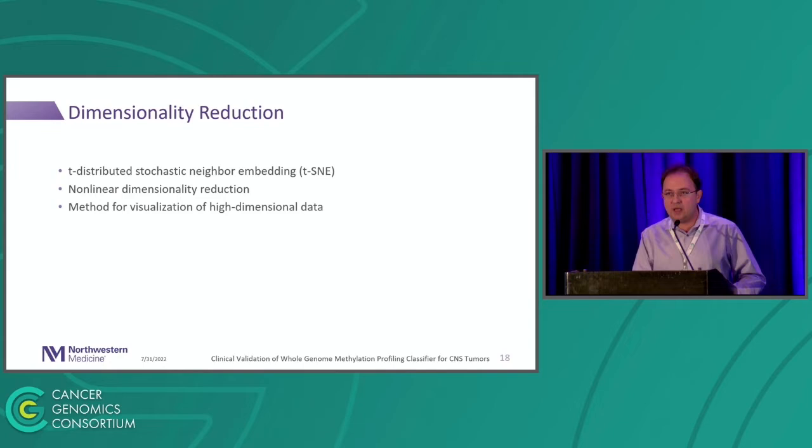Another useful tool is dimensionality reduction using the t-SNE algorithm. If you're familiar with DNA methylation reports for CNS tumors, you've seen one of those plots — it's a way of reducing the dimensionality of the data so you can visualize it in 2D. It's very colorful and people like it a lot.